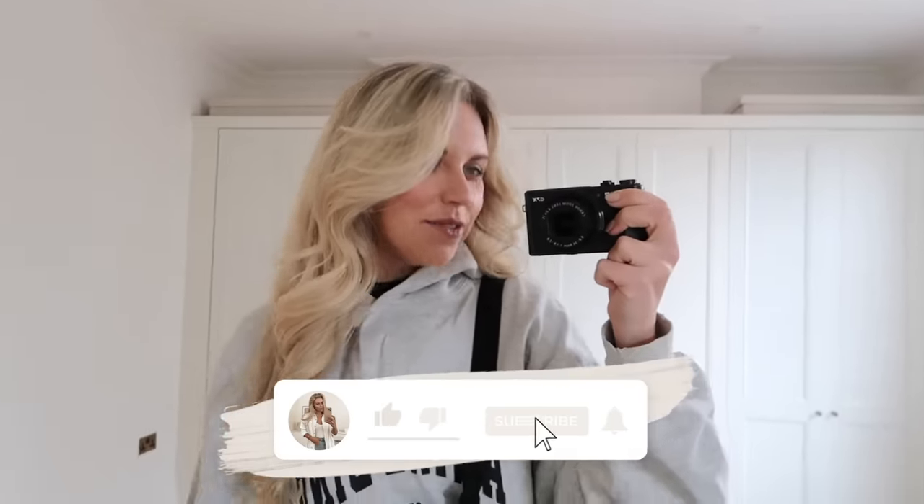Good morning guys, welcome back to my channel, welcome back to our new video. I don't know why I'm vlogging myself in the mirror like this — it's because I was going to show you what I'm wearing, but it's not exactly riveting content. But welcome back to my channel, welcome back to a new vlog.